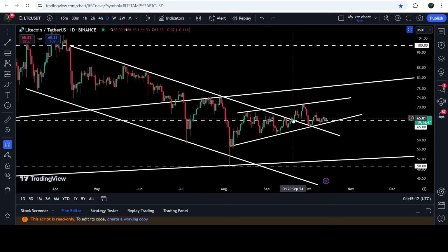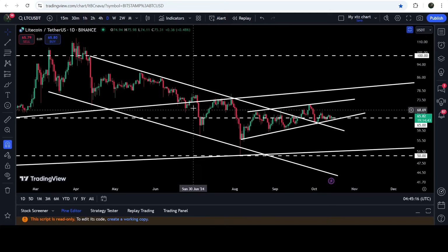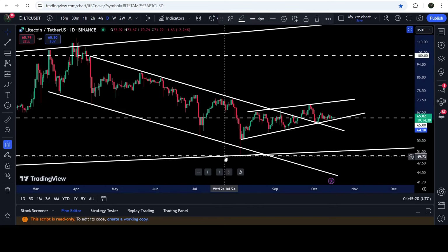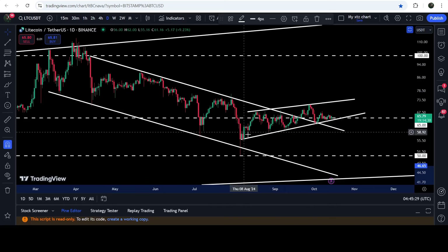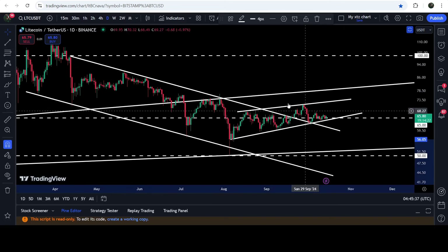formed a rising wedge pattern. Now we are on the live chart on the daily time frame. You can see that this was the down channel I was showing in my previous videos, and after the breakout it is still moving inside this wedge. We found the support and resistance of this rising wedge pattern when it was moving inside the channel just before the breakout, and now we are moving at the support of this rising wedge pattern.